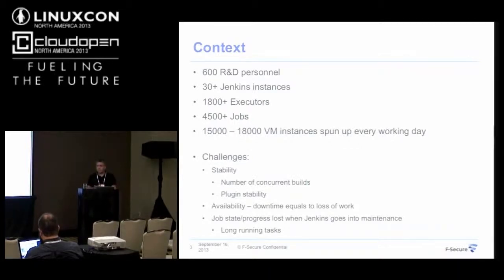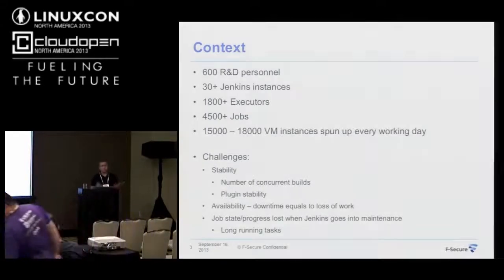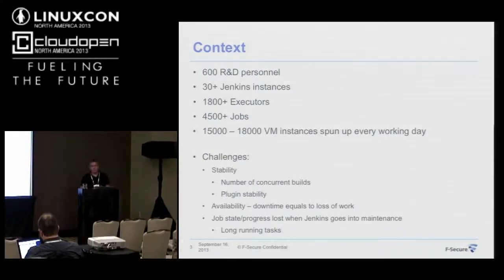We get downtime, so we need to take Jenkins into maintenance and reboot. This means waiting and loss of effort. When our continuous integration is not up and running, no work can go into masters and trunks because it cannot be verified. Another aspect is that with Jenkins, everything is tracked by the master — so when we do maintenance on CI instances, we might lose state and progress for jobs that run for a longer time.